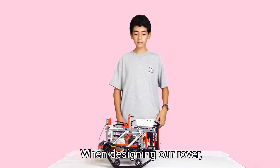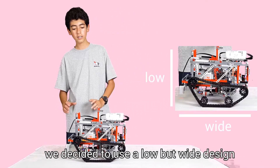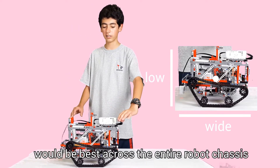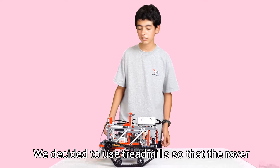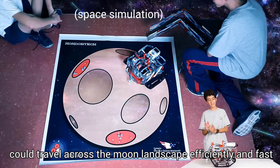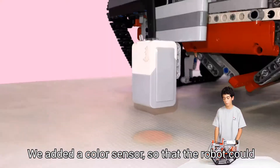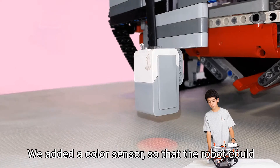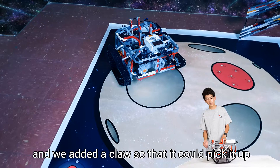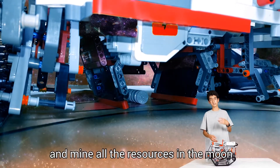When designing our rover, we decided to use a low but wide design to ensure that the weight distribution would be best across the entire robot chassis. We decided to use treads so that the rover could travel across the moon landscape efficiently and fast. We added a color sensor so that the robot could know where it is and track if it's over Helium-3, and we added a claw so that it could pick it up and mine all the resources on the moon.